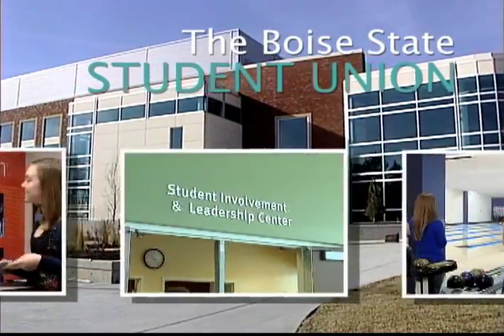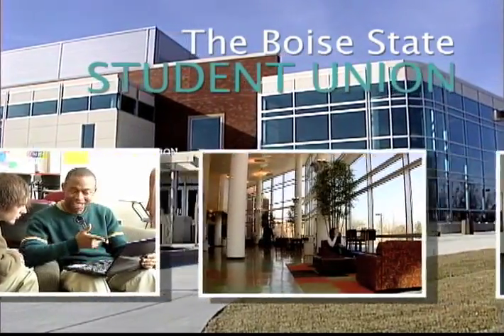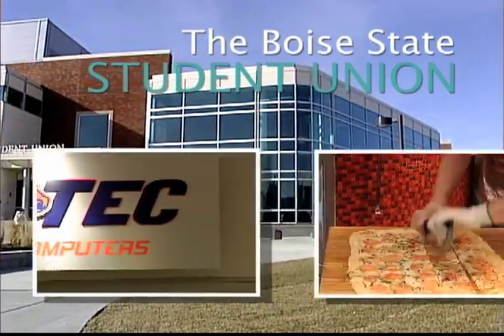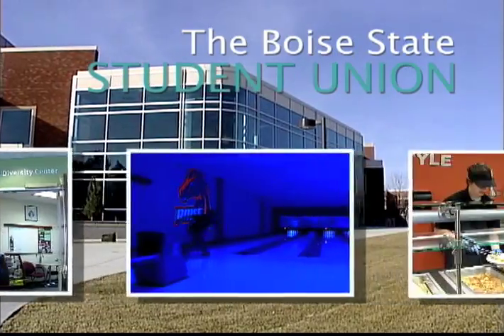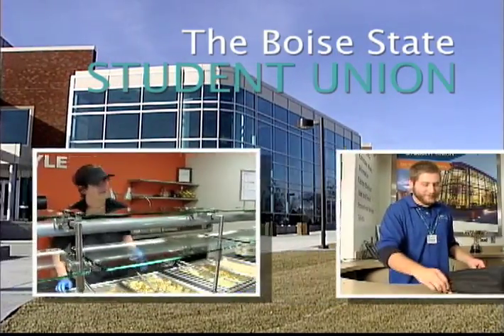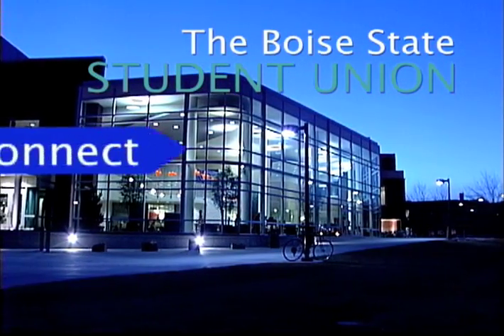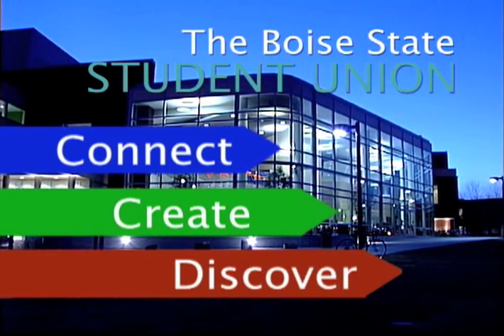Let the Boise State Student Union inspire you to be a leader, to have fun, make friends, and help others. From fine art to fine food, come experience the many services and programs that the Student Union has to offer. Your experience can be as unique as you are. The Boise State Student Union — your place on campus to connect, create, and discover.